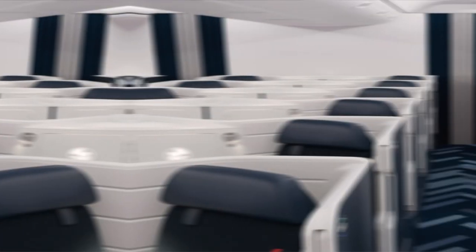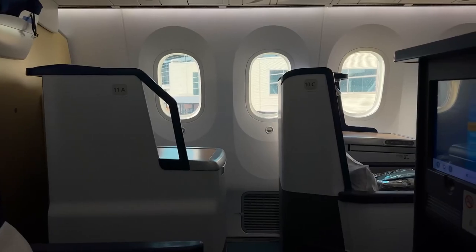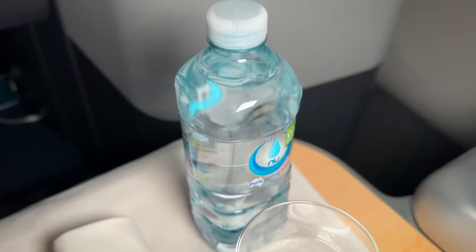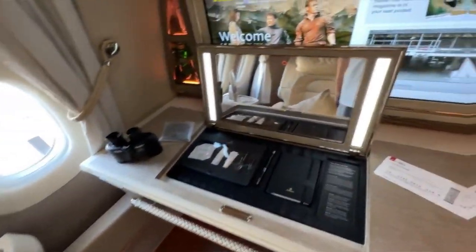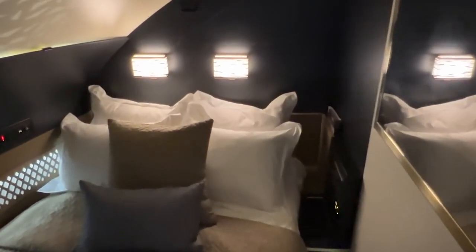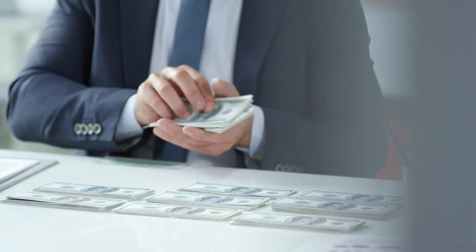Business class takes comfort to the next level. Business class seats are designed for maximum comfort with features like lie-flat beds, ample legroom, and enhanced privacy. Passengers in business class also enjoy premium amenities such as gourmet meals, access to exclusive lounges, and priority check-in and boarding. Finally, we have first class — the epitome of luxury in air travel. First class seats offer the most space and comfort, with private suites, lie-flat beds, and top-notch service. Passengers in first class can expect the finest dining, personalized attention, and access to the most exclusive airport lounges. However, this level of luxury comes at a premium price.